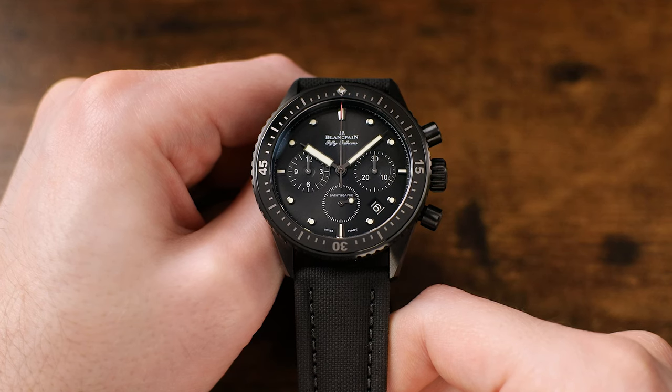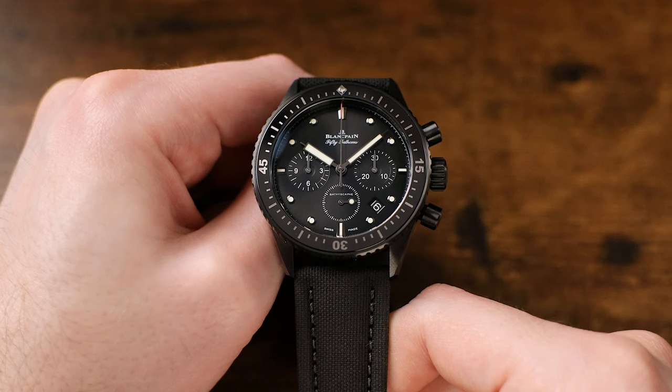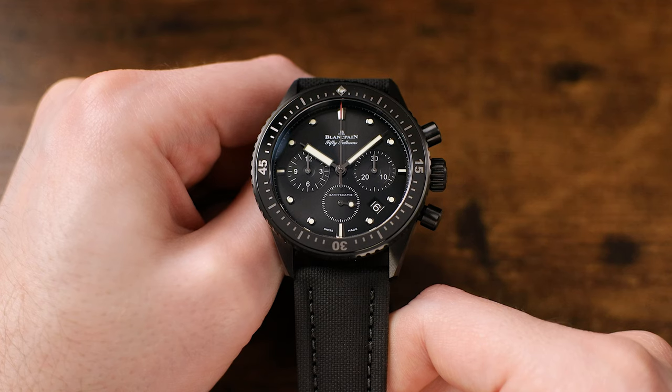And those features do come at a price — over $17,000, as a matter of fact. But a full ceramic dive watch with flyback chronograph function doesn't figure to be a budget timepiece, does it?